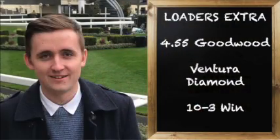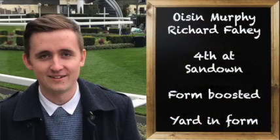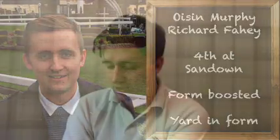Our last tip of the day is in the 4:55 — Ventura Diamond for Richard Fahey, a newcomers race for two-year-olds. Fahey's two-year-olds have definitely been needing the run this year and she's currently 10 to 3. Oisin Murphy rode a winner for Fahey the other day so he's a go-to man for the stable at the moment. This horse finished fourth on debut at Sandown in a race won by Miss Jingles for Charlie Appleby, who went on to win a conditions race at Goodwood yesterday — the form is working out. At 10 to 3 with some newcomers in the field, I always want to side with experience, and Goodwood can be tricky for two-year-olds.